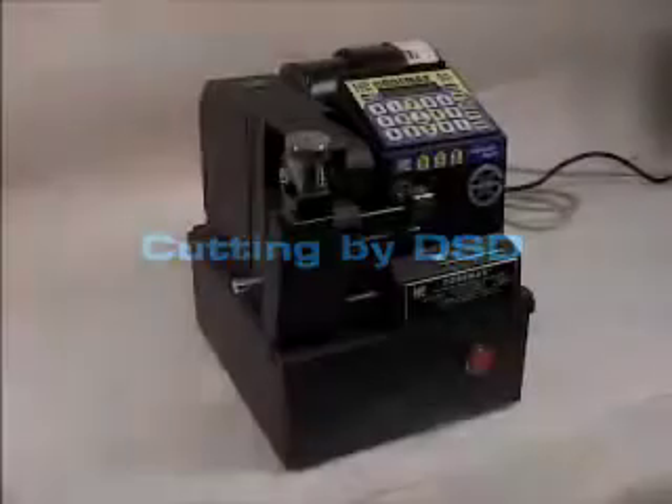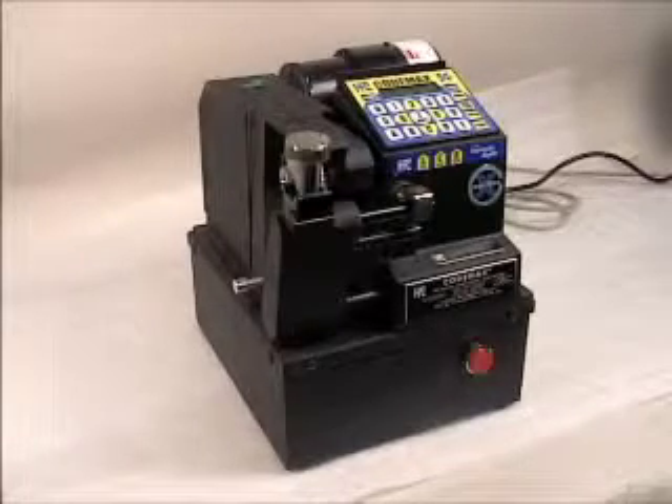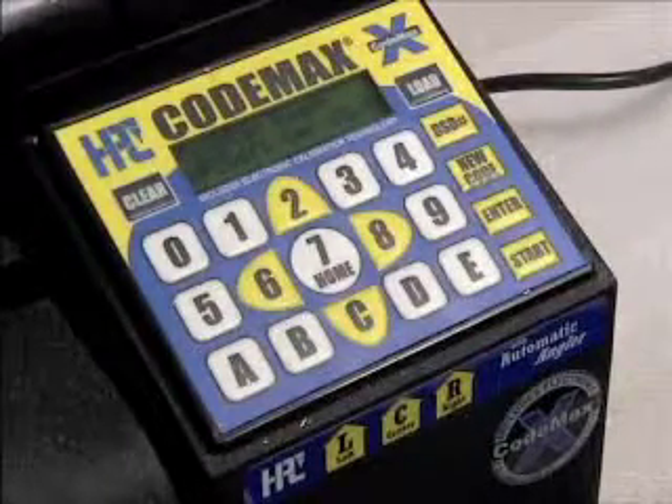Based on the industry standard Blitz machine, the HPC Codemax is the original computerized code machine. The Codemax has an internal computer chip that contains depth and space data for more than 900 different types of locks.